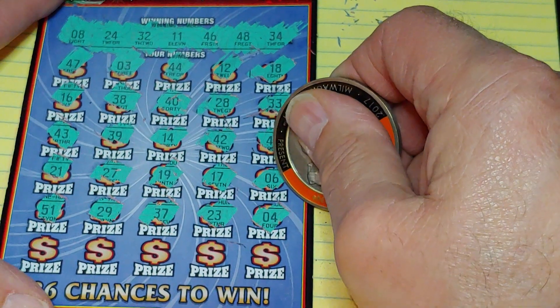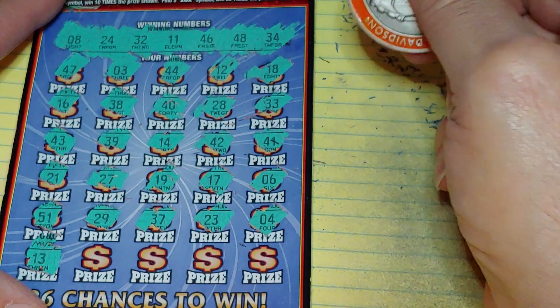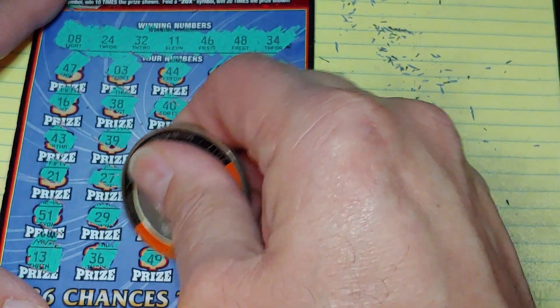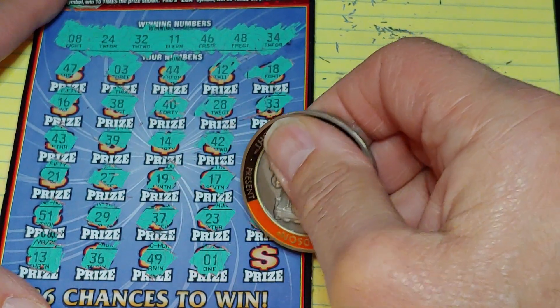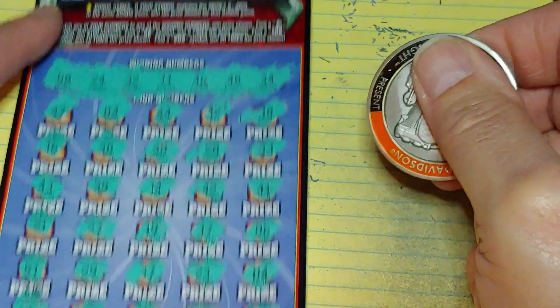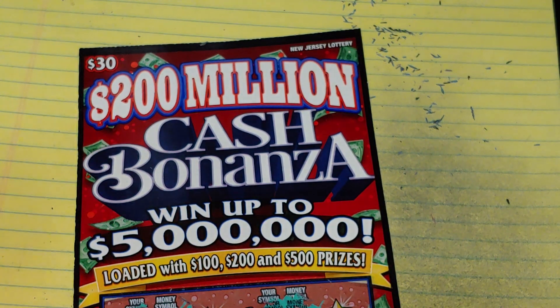Last row, last chance: 13, 13, 36, 49, a 1, and a 22. Nothing this time around. Thanks for watching — if you like this video, give me a thumbs up. If you haven't subscribed, please subscribe. Have a great day and we'll see you soon.